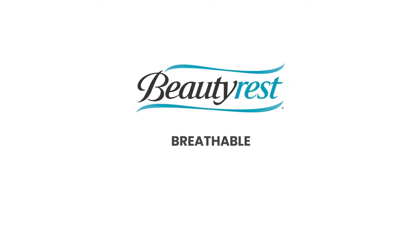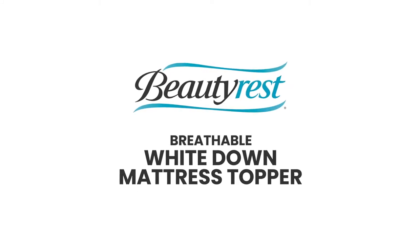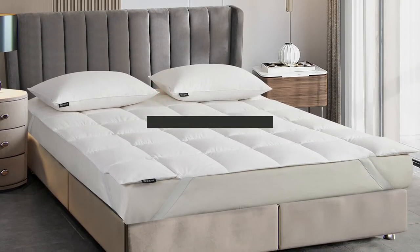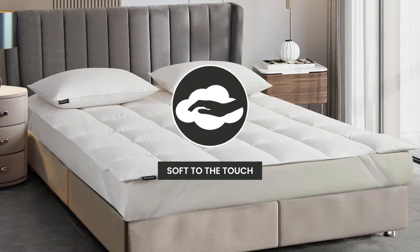Introducing the Beautyrest Breathable White Down Mattress Topper. We start with a Tencel and Cotton blended cover that is down-proof and soft to the touch.